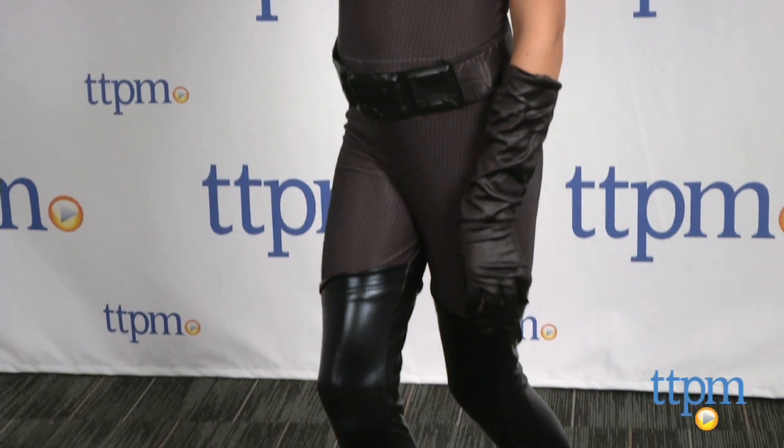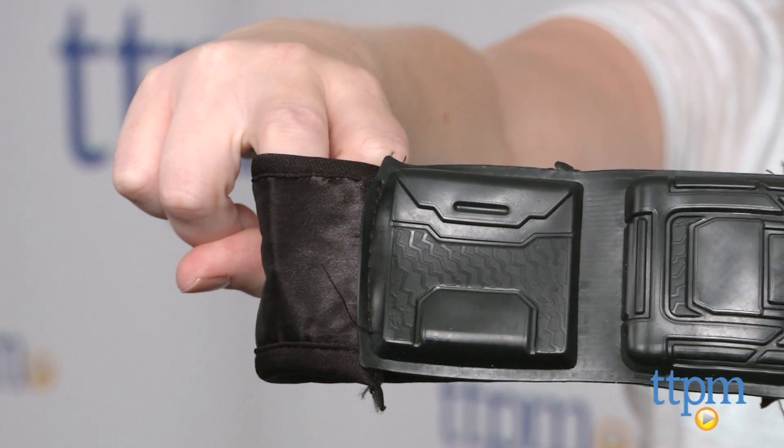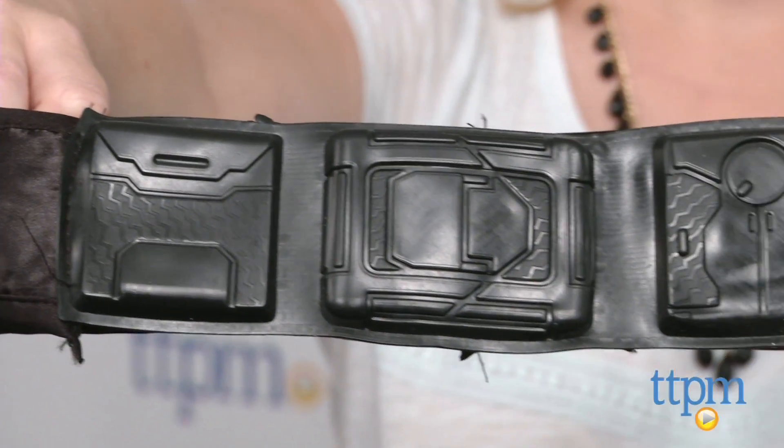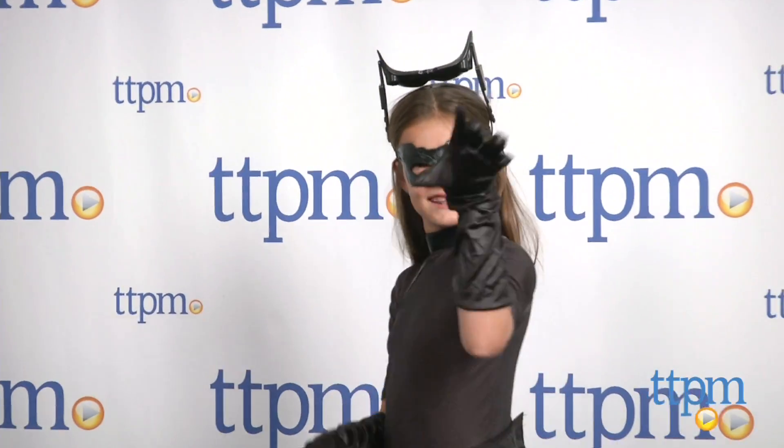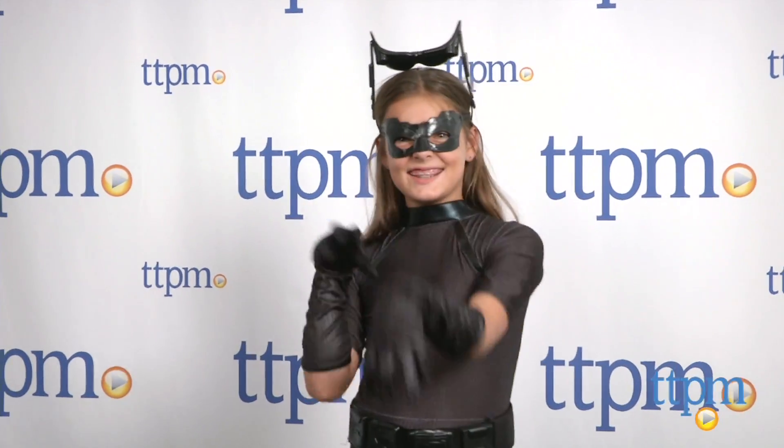Now, our headpiece broke, so just be a little careful when you take it out of the package — it's a wee bit fragile. This costume is available in three sizes: small, medium, and large, for ages three to nine. A Catwoman wig is sold separately.